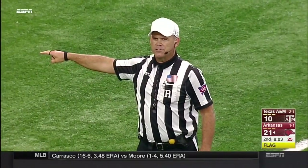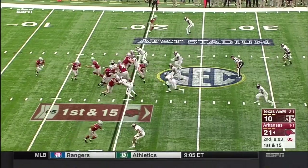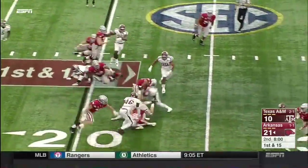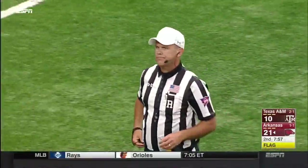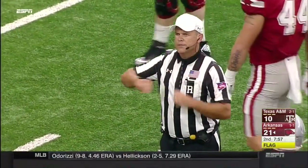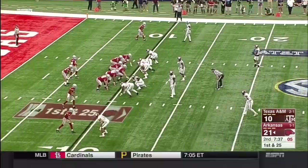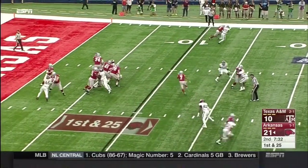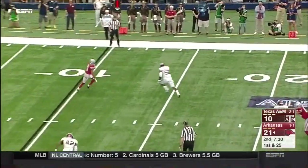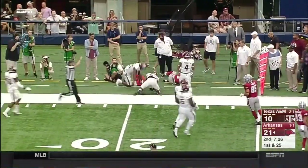Flag down before the snap — 76 offense, five-yard penalty. Debois Whaley — flag down again. Holding, 76 offense — players have to distance from the goal line. First down. Four-man rush — Austin Allen dumps it off underneath to Jonathan Nance. He breaks a tackle and picks up about 10 yards.